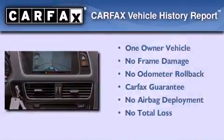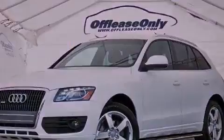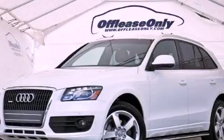This Audi had only one owner, and it qualifies for the Carfax buy-back guarantee. Please call us today for more information on this great vehicle.